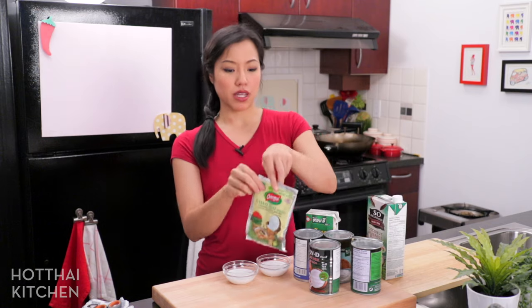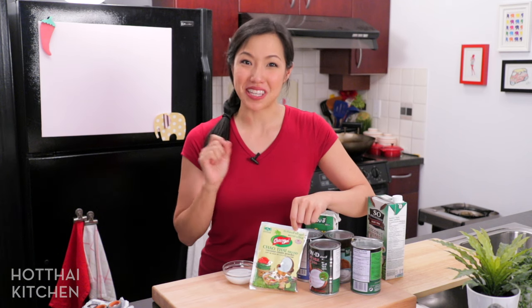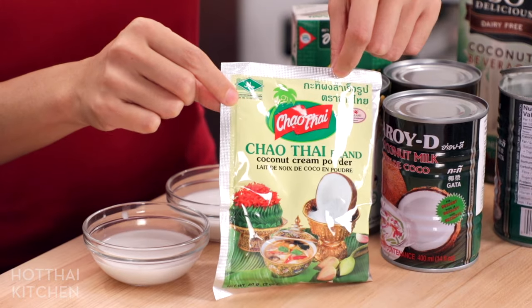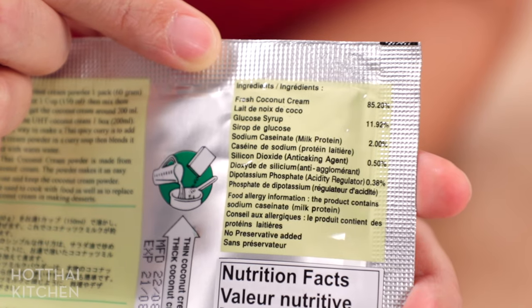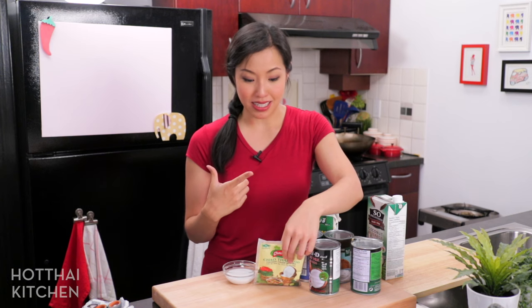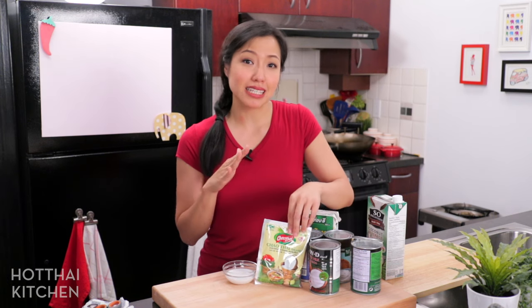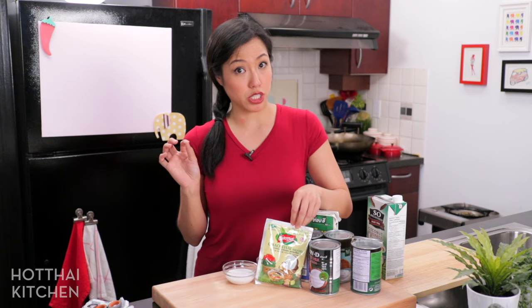Yes, there is such a thing as powdered coconut milk, and under no circumstance should you use it — unless you're going camping and need to travel light. This one has a ton of ingredients including glucose syrup, which adds unwanted sweetness, and sodium caseinate, which is a milk protein. That last one is important: if you cook with it, people will assume the dish is dairy-free, and if someone is allergic to milk it could cause serious issues. So treat it as camping food only.